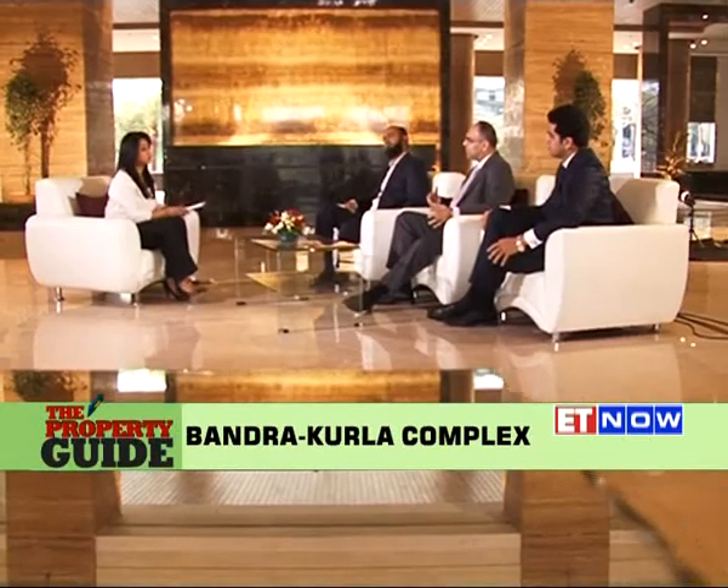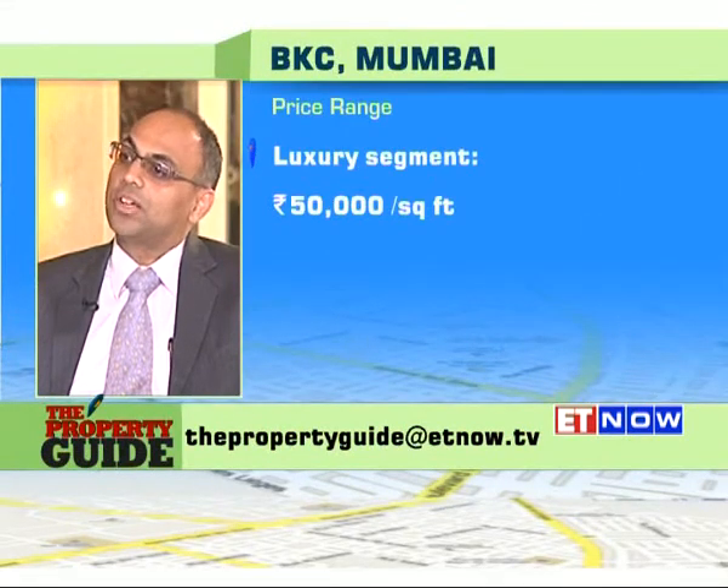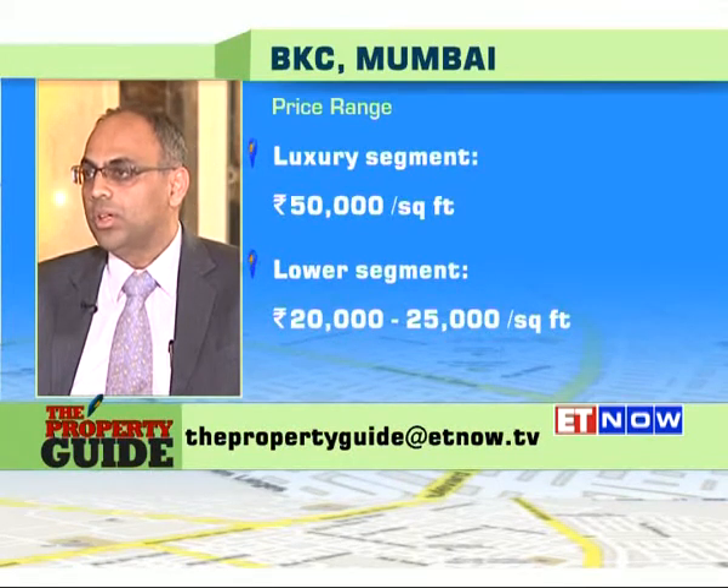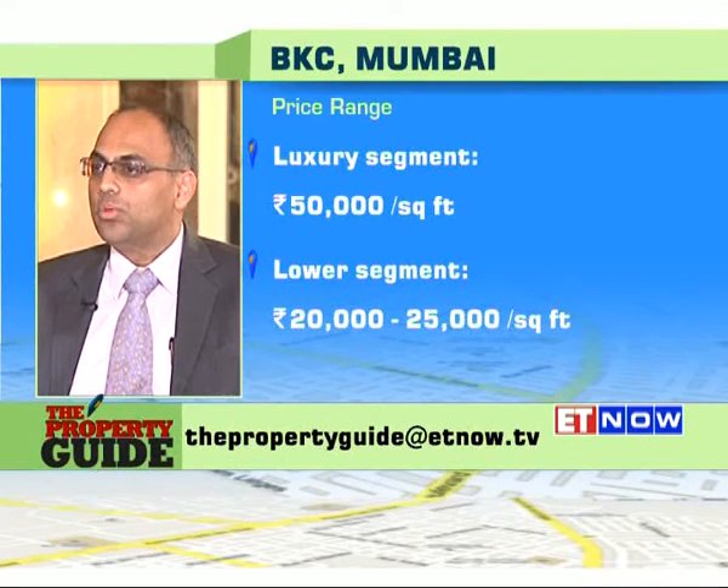We're seeing a host of developments in and around Bandra East, Kalina, and CST — locations that support the Bandra Kurla Complex. Comparing to the erstwhile Nariman Point CBD, buildings like NCPA are already quoting at 100,000 rupees a square foot. BKC still has a lot to catch up, with average luxury pricing at around 50,000 rupees a square foot and on the lower side about 20,000 to 25,000 rupees. The CEOs and senior management will clearly want to walk to work, and developments like Signature Island currently fetch around 50,000 rupees a square foot, potentially rising to NCPA's benchmark of 100,000 in the future.